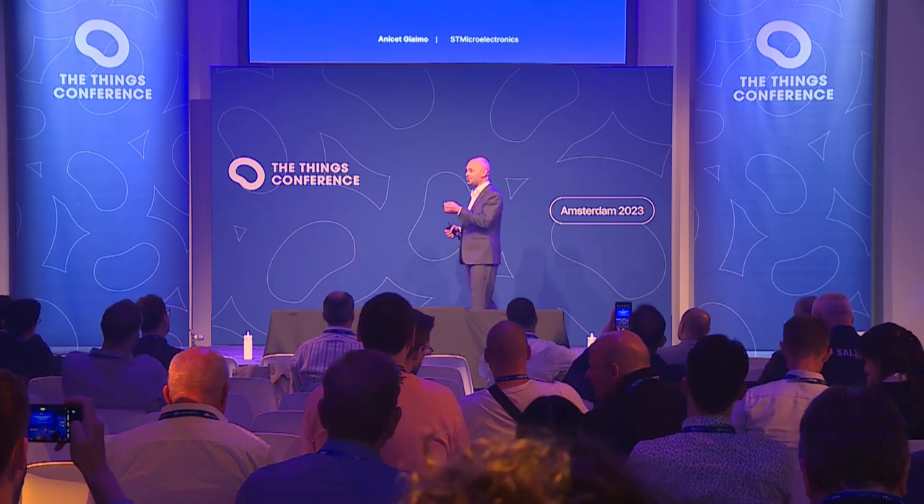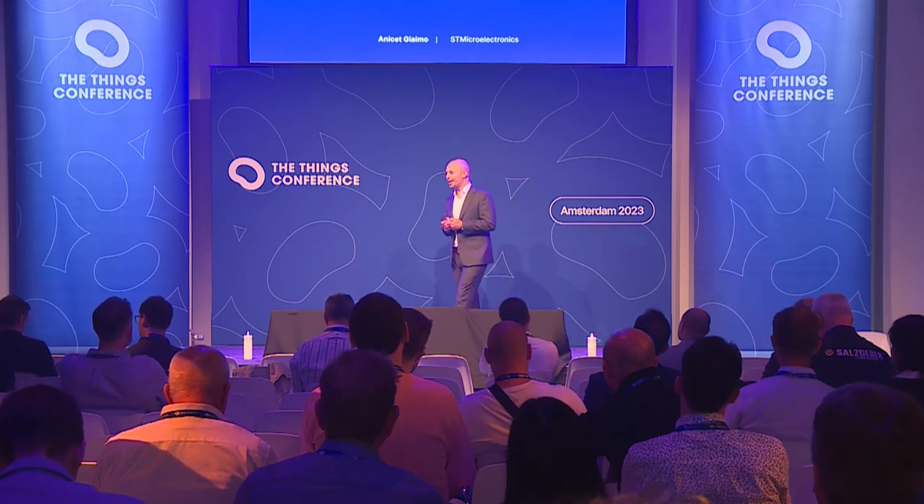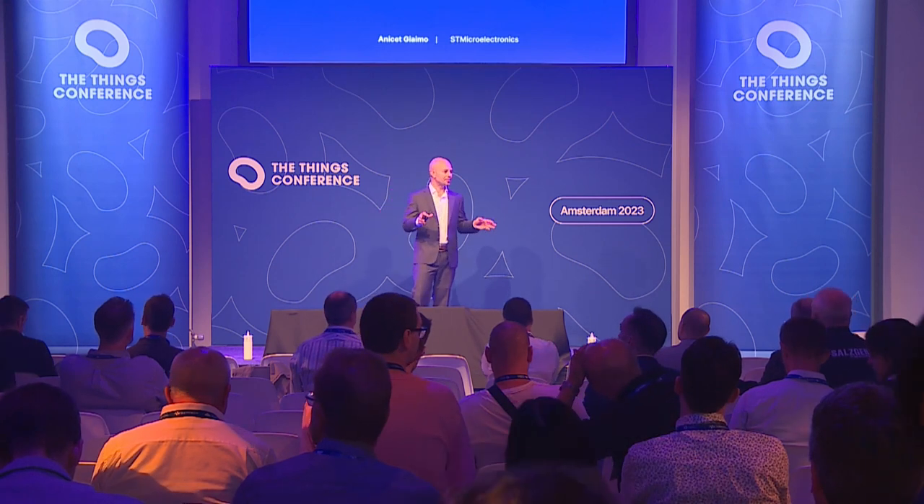Today, I will show you ways to break down wireless design barriers, and I will take you on a journey around the world to discover how our customers save time and resources thanks to ST LoRaWAN solutions and ecosystem. I will also introduce a brand new product here for the first time at the Things Conference. Let's start.